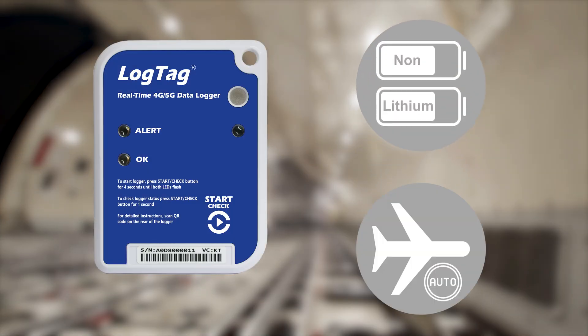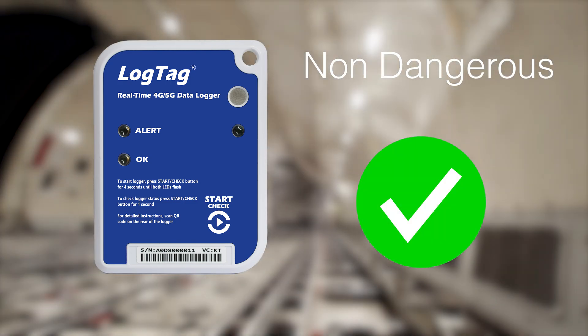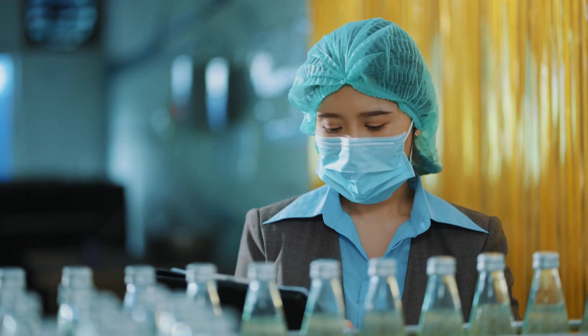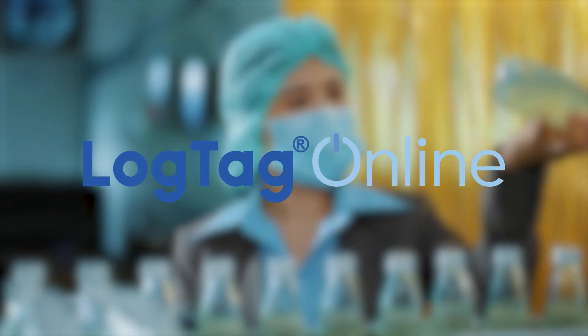The LT5GEO is equipped with a non-lithium battery and automatic flight mode detection, classing the logger as a non-dangerous good, making it the optimal choice for aircraft use. Manage your shipments in our easy-to-use, intuitive portal, LogTag Online.